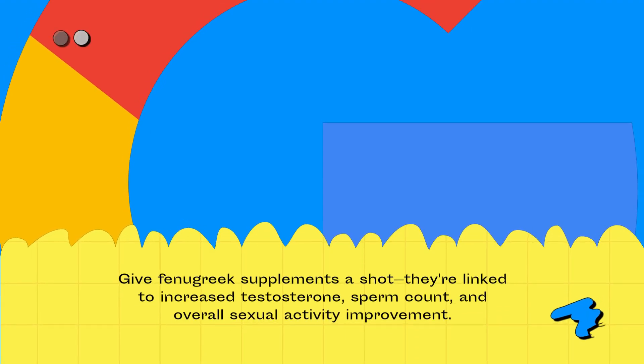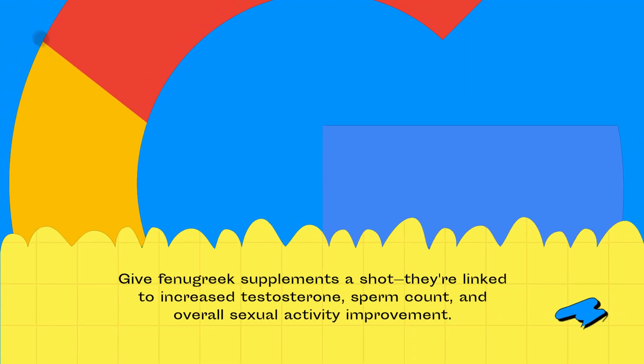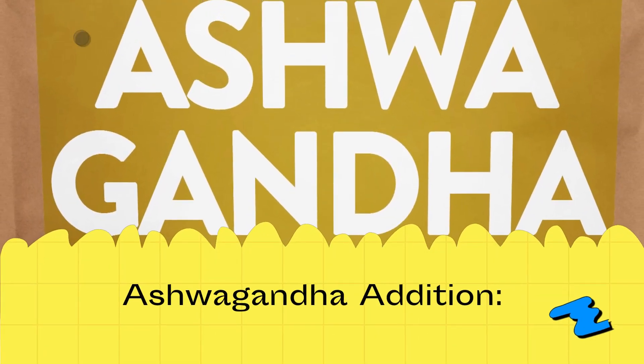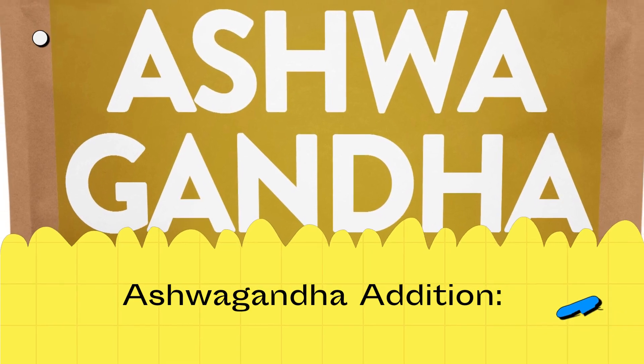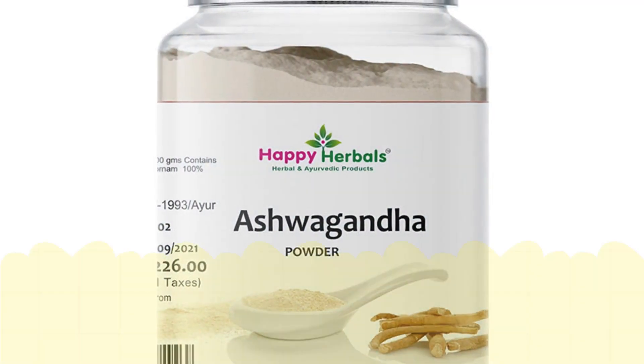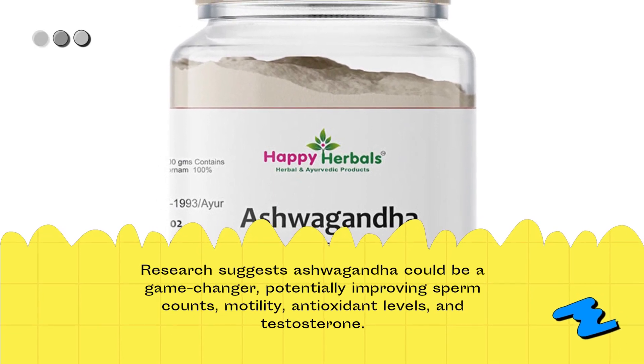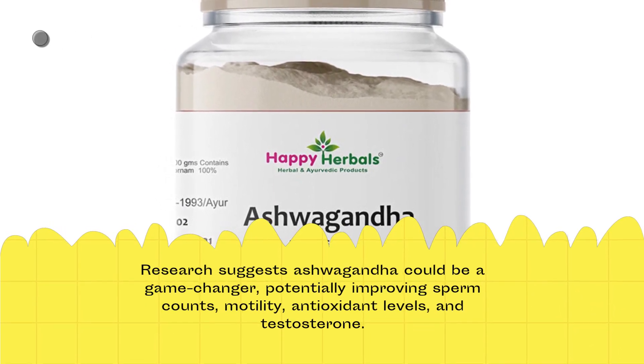Give fenugreek supplements a shot. They're linked to increased testosterone, sperm count, and overall sexual activity improvement. Research suggests ashwagandha could be a game-changer, potentially improving sperm counts, motility, antioxidant levels, and testosterone.